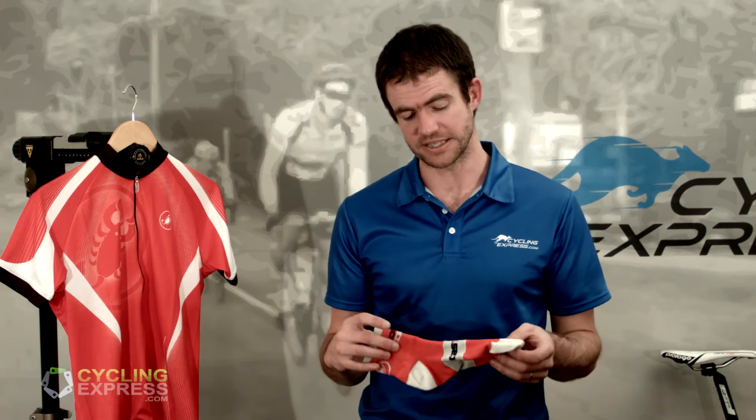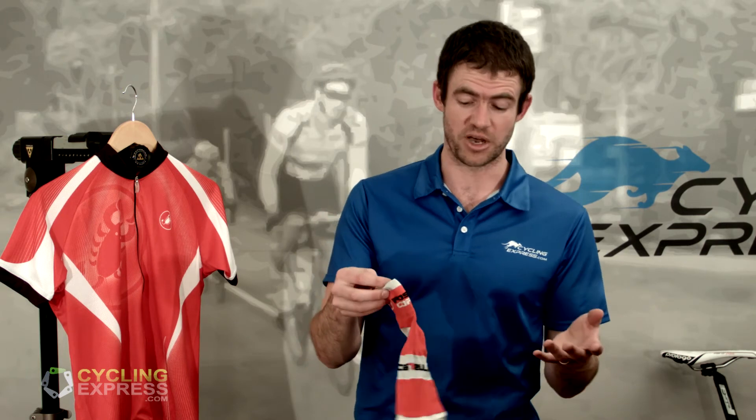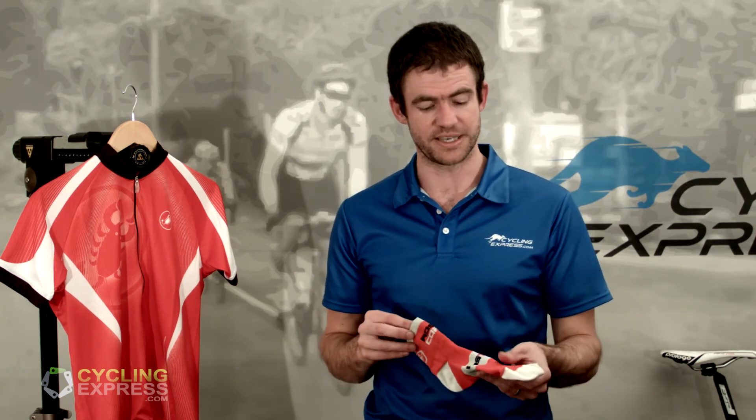The shape of a sock really does determine how comfortable it will be in your shoe. And the guys at Castelli have got this just about right, at least for my shape foot, which is a little bit narrow. If you have broad feet, maybe Castelli isn't the sock for you.